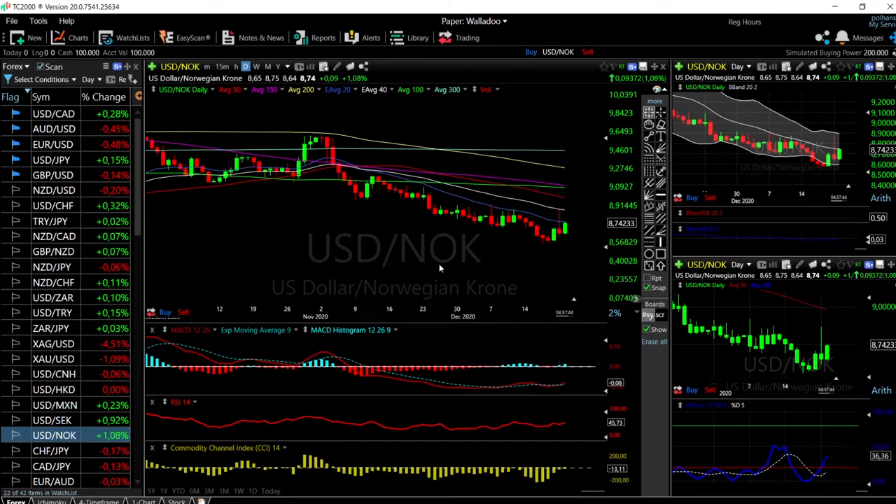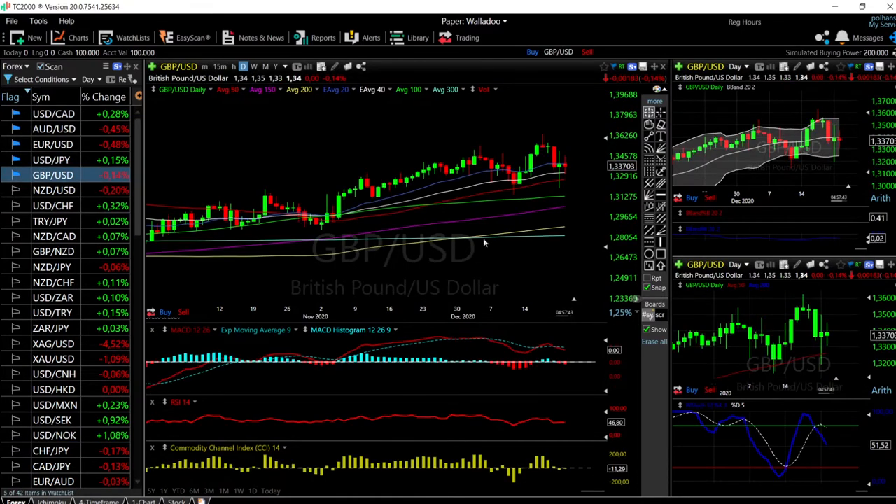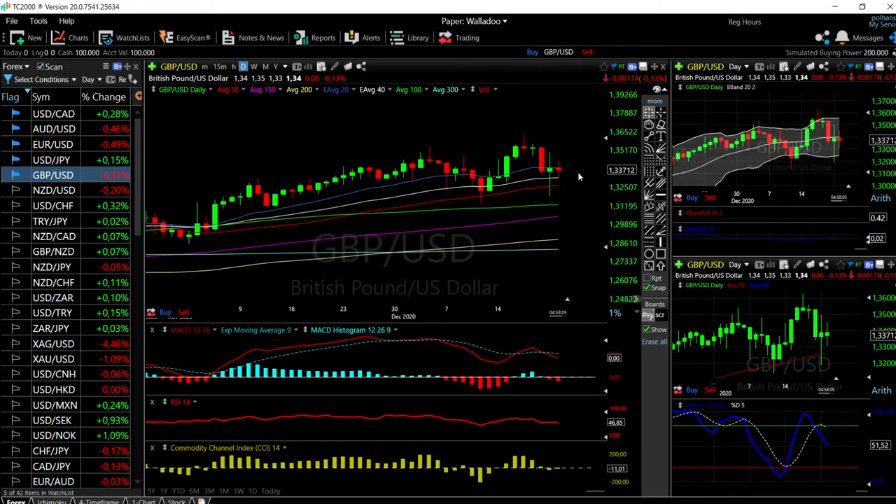We will start by looking at the Great British Pound. The US dollar appreciated significantly today — we're up over half a percent, which is quite a lot. That has affected these currency pairs significantly. We have been back and forward quite a bit in the GBP/USD.